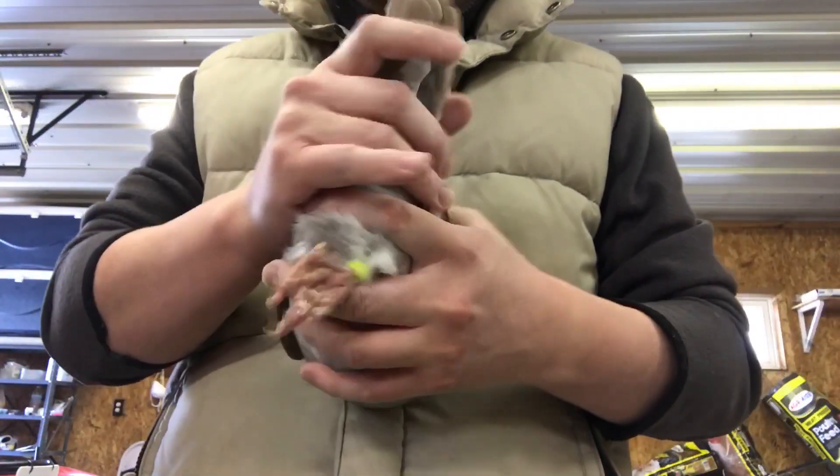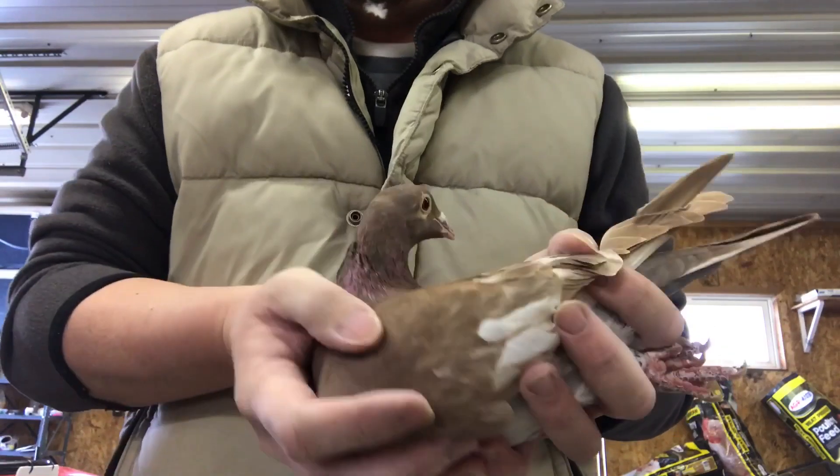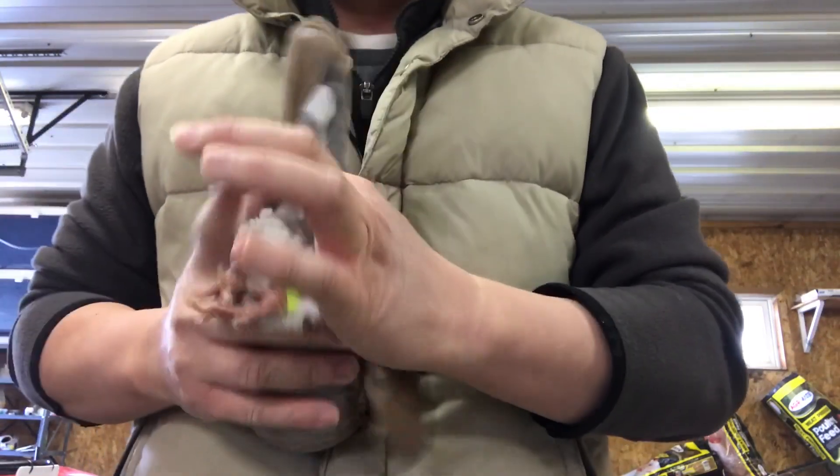Nice looking bird. This one will cooperate. Great.